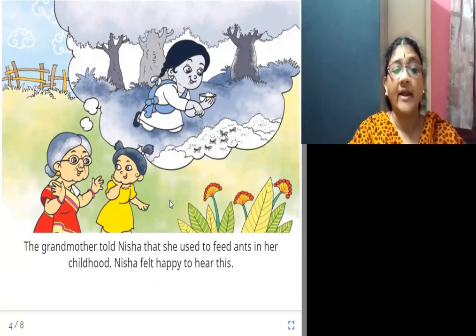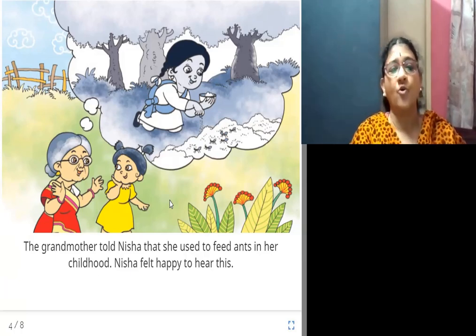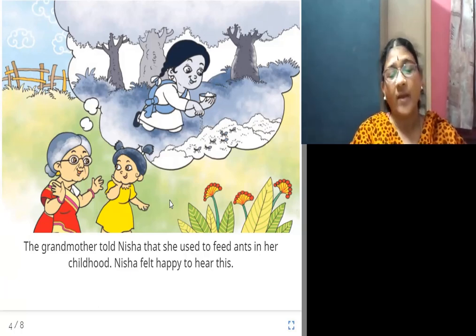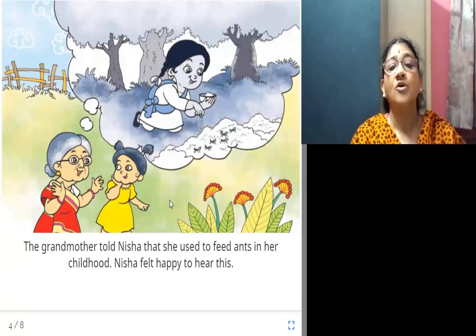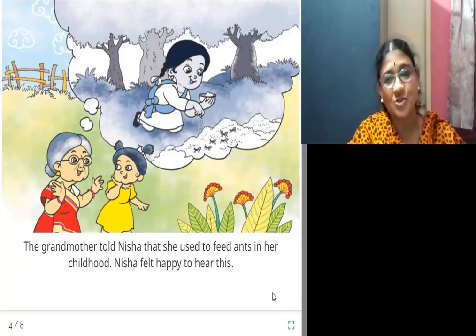This old lady, the grandmother, after seeing the ant hills under the tree, recollected her childhood. She said that when she was a child, she used to feed the ants with flour. Hearing this incident, Nisha felt so happy.